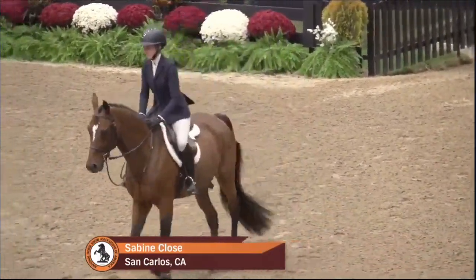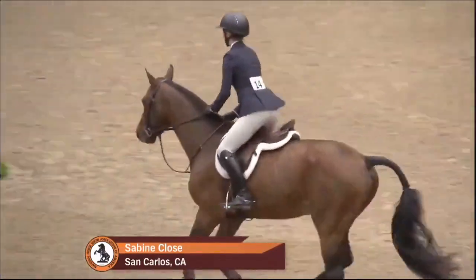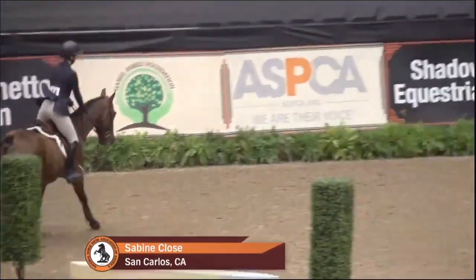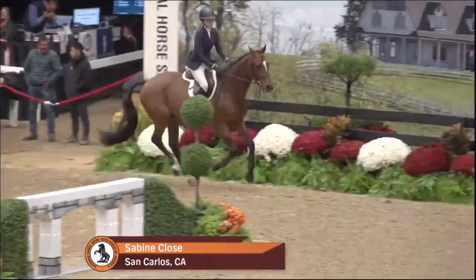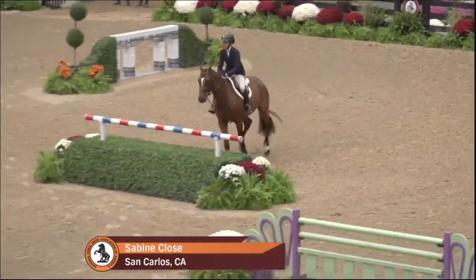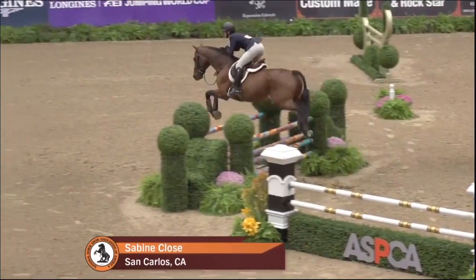Sabine Close is the rider. She has been a champion in the CPHA 3-6 Junior Finals, reserve champion of the Talent Search Finals West, sixth at the Gladstone Cup West, and fifth and highest scoring junior in the Derby at Blenheim — and of course that's a hunter horse style based event.